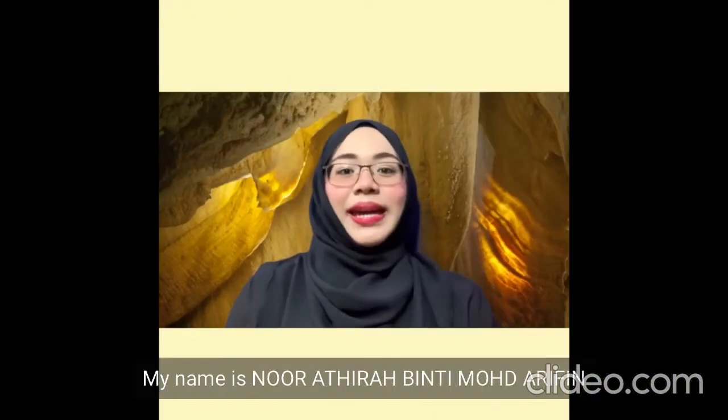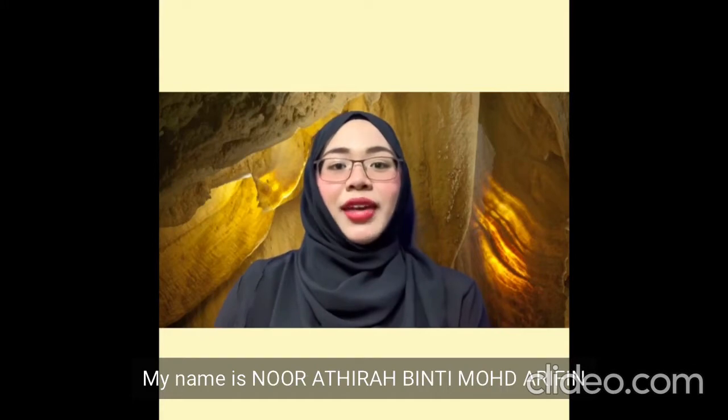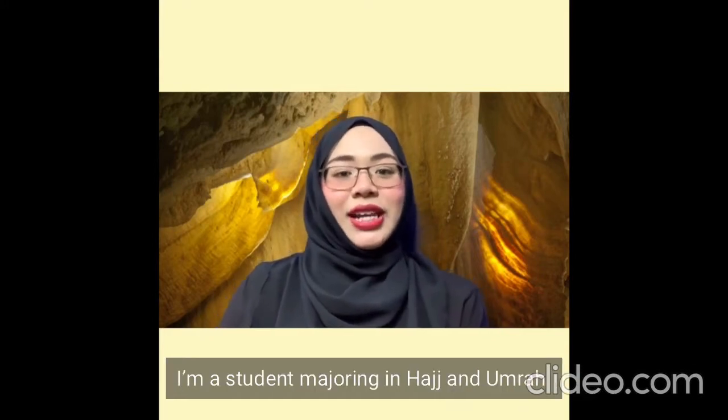Assalamualaikum! Hi everyone! My name is Nyo Artira Wintiomari Finn. I'm a student majoring in Hash and Umbra at Innovative International College.